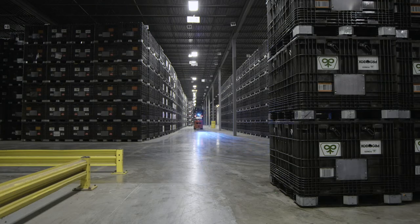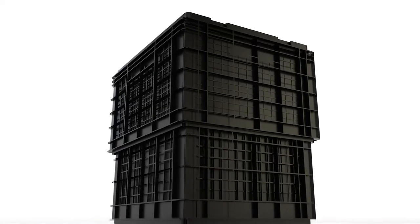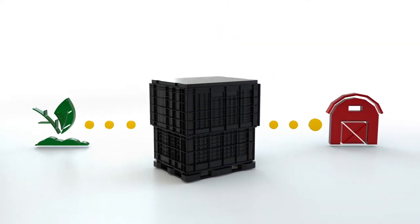My name is Matt Dannenfelt and I'm the founder of Seedbox Solution. Our position in the ag industry is very technology driven. Generally speaking, the industry uses a large reusable container called a seed box to distribute seed from the production plant all the way down to a farm.